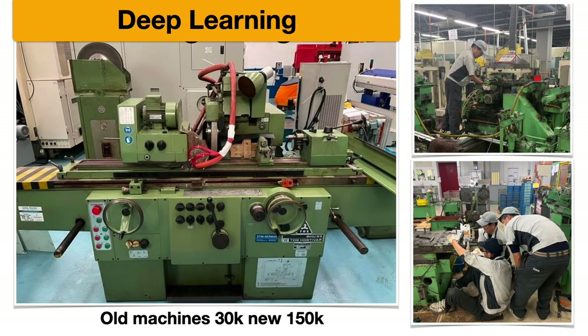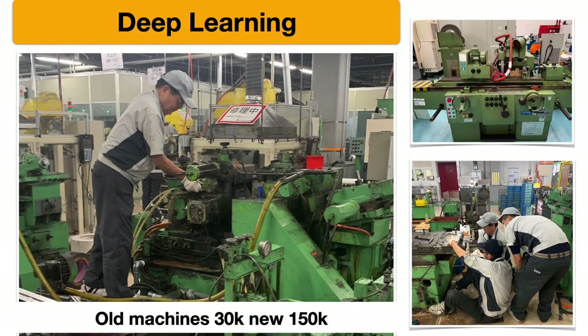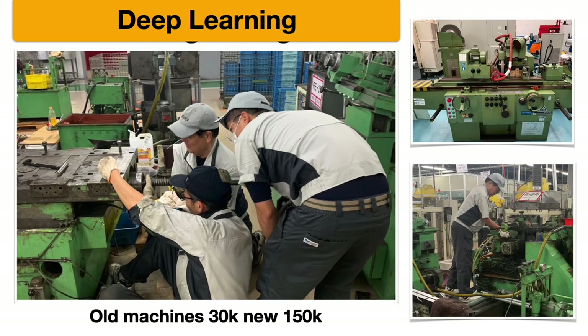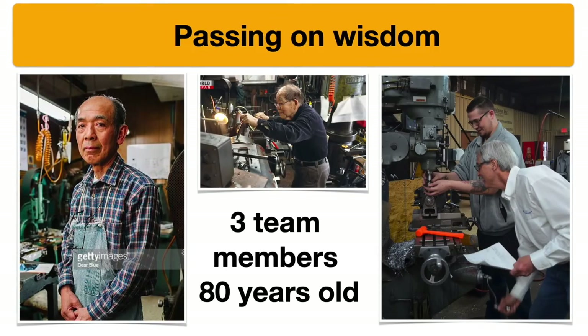They also have a deep learning program where they buy old machines for significantly less than a new machine would cost, tear them apart, and understand every detail about how they work. This is how they train new people. Very cleverly, they have three employees over 80 years old who are expert machinists, and these elders train younger people on how to work on and understand machines — this is how they vertically integrate.